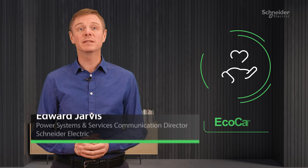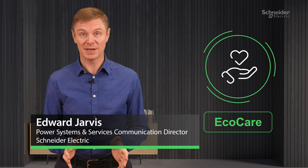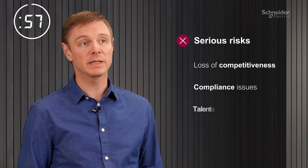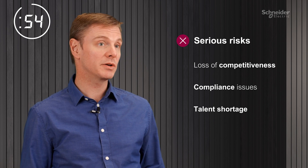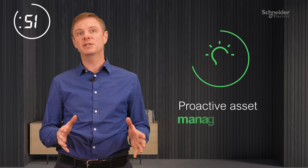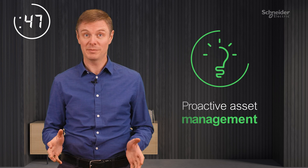In just 60 seconds, I'm going to tell you about EcoCare and how it changes the game for electrical asset management. With trends like AI and electrification disrupting the industry, managing electrical assets in the traditional way exposes your business to serious risks. It's time to shift to a proactive asset management approach from day one of your equipment.